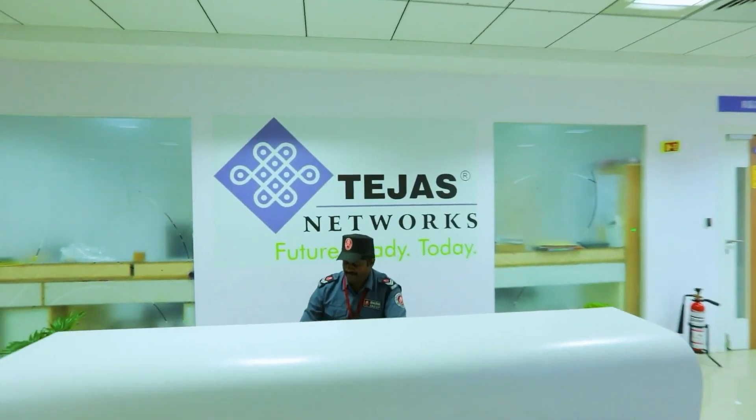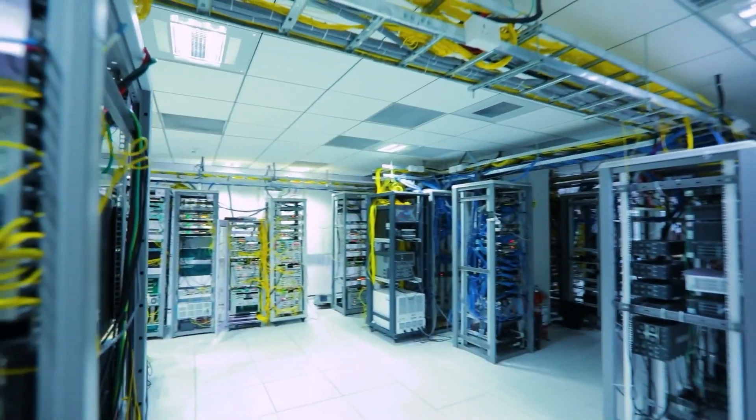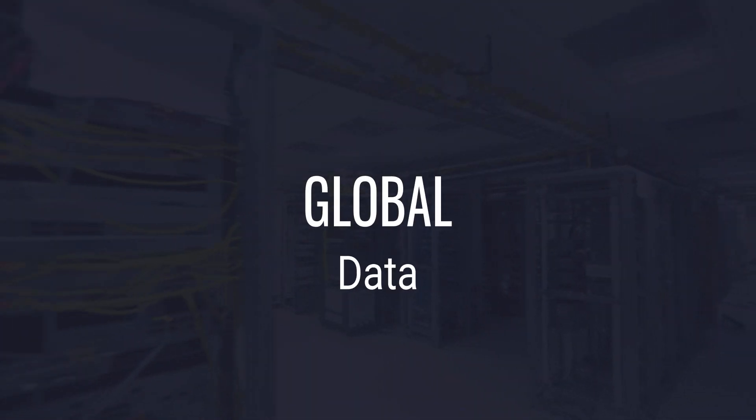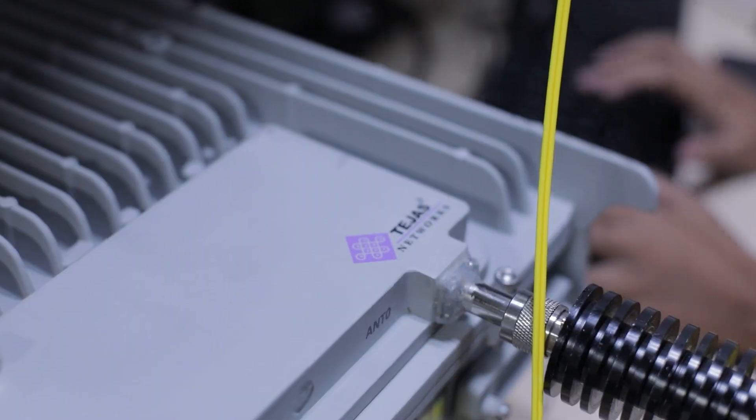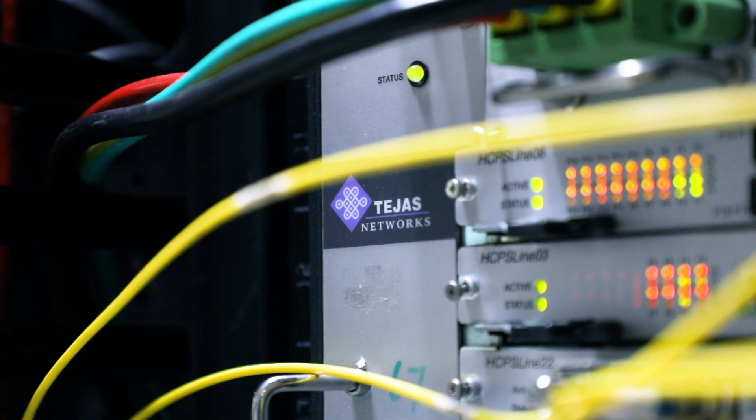Tejas Networks' broadband wireless solution offers a reliable, competitive, and secure way to light up the world's telecom networks. An established global optical data and broadband networking company, Tejas has vast experience in creating complex, world-class telecom products.